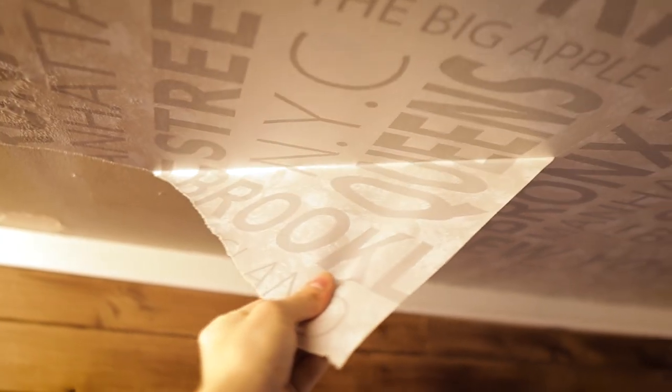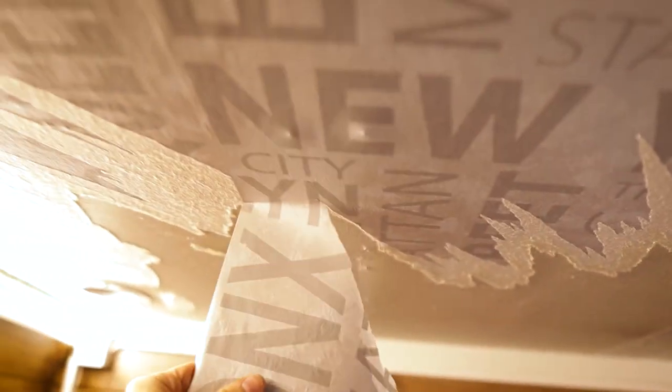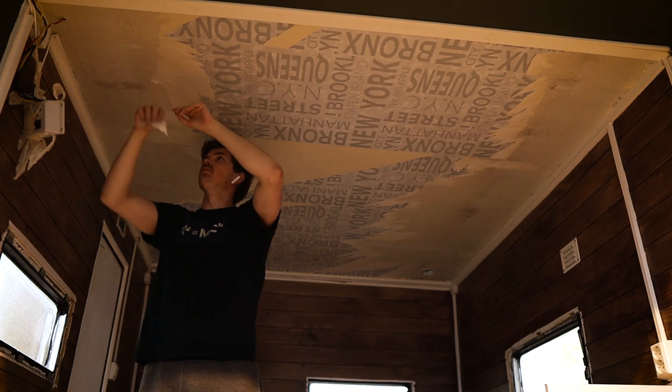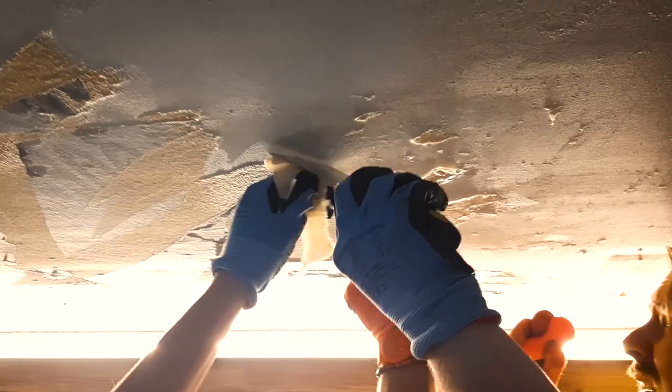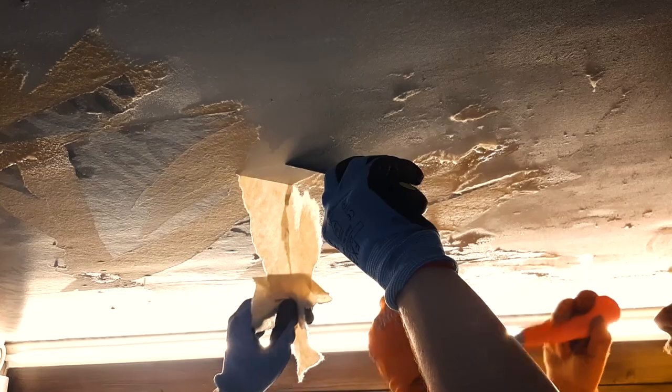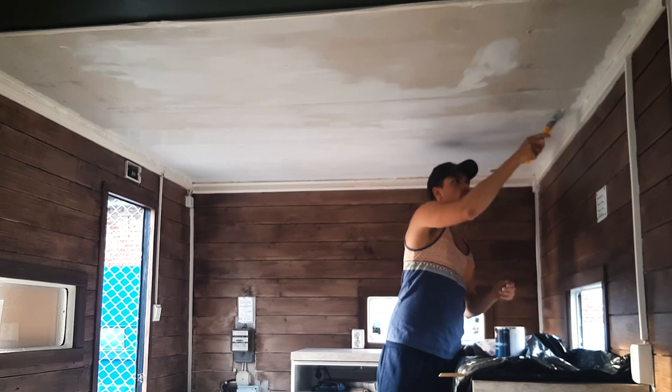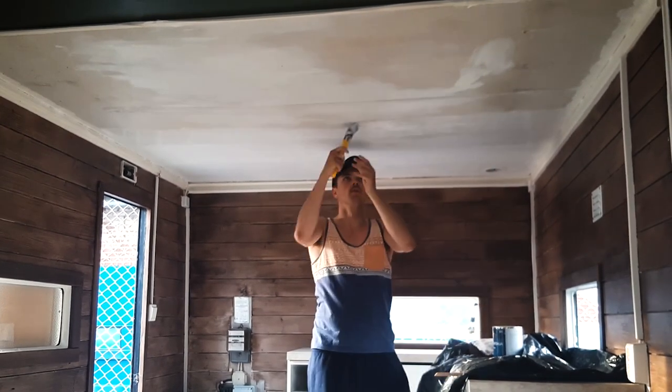One particular challenge we encountered was the ceiling wallpaper that didn't align with our desired style. We realized it would have been more logical to remove it before painting the walls, but we were initially uncertain about the alternative. For now we are painting it white, and in the upcoming months — probably after this video is already out — we are going to create some art there.